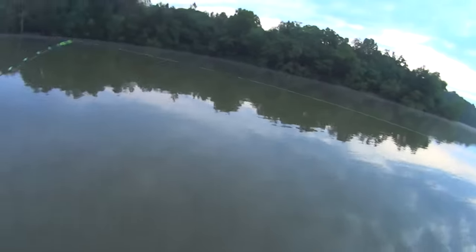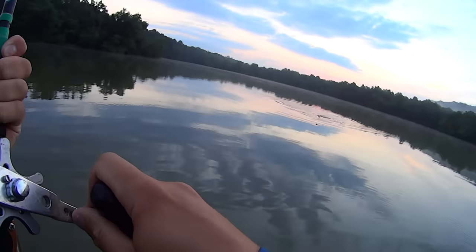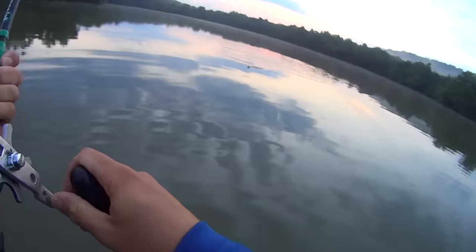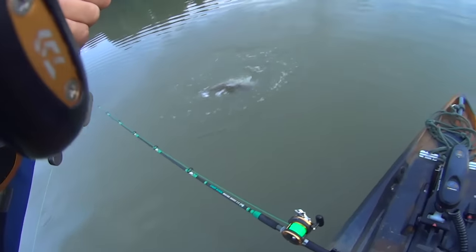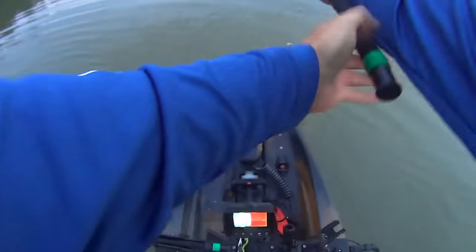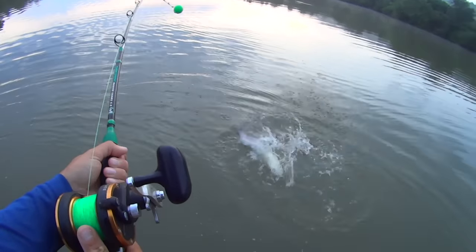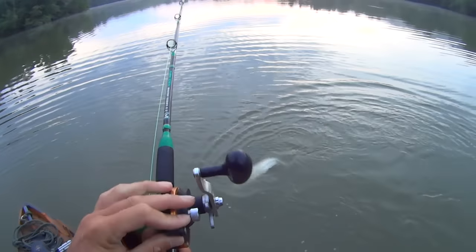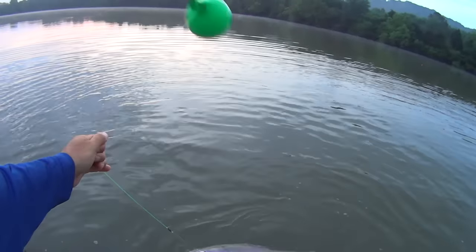I'm going to let out some more line — 30 to 50 yards behind me — and follow the old original creek channel out of here, because over on the sides it's wide but just a few inches deep. I'm following the old creek bed that was here before they flooded all this to make the reservoir. I'm already hooked up — we're hooked up just like that! I hadn't even let that bait out hardly.